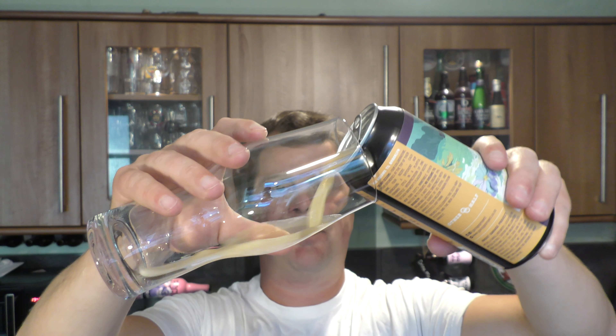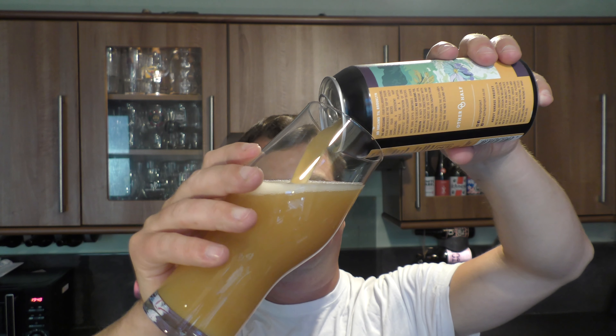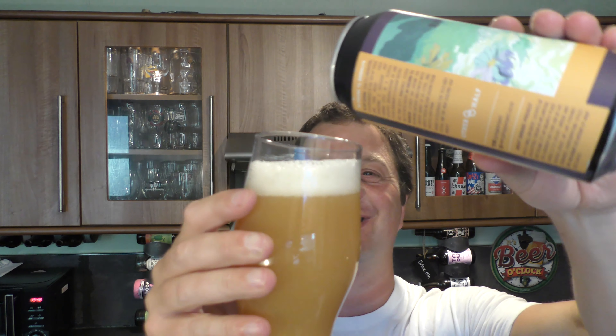Beer in the glass then. There's still beer in the can — I haven't shook the can and chucked the sediment in yet. That looks like mango juice. It really does.